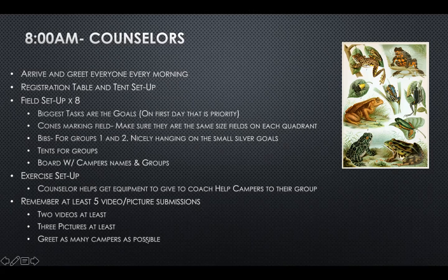Lastly, greet as many campers as possible. I personally take pride in trying to know every kid's name. Challenge yourself to get to know your kids' names in those three days, and not only your group but as many as possible — most of these kids are from our league so you'll know most of them. That is 8 AM: arrival, registration table setup, field setup, exercise setup, and video and picture submissions.